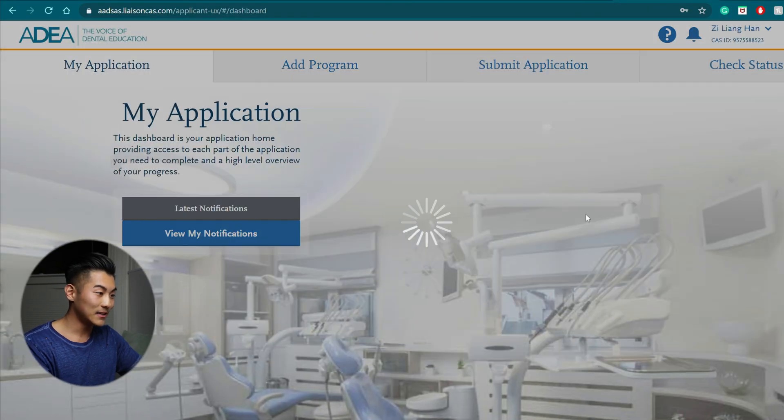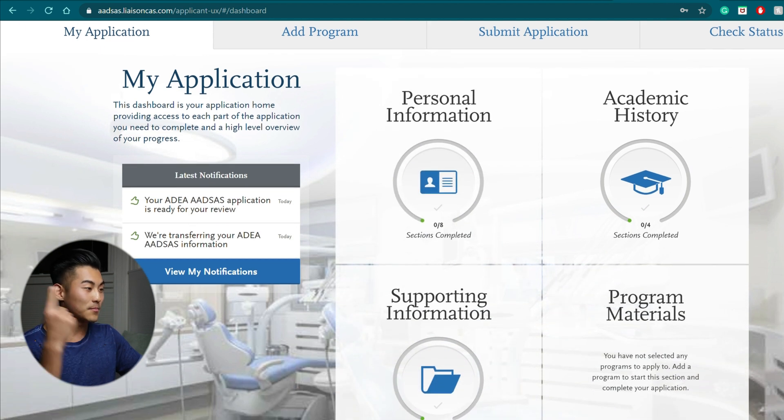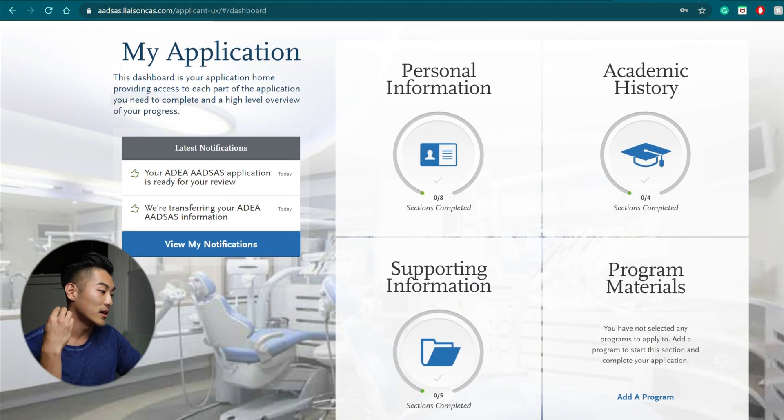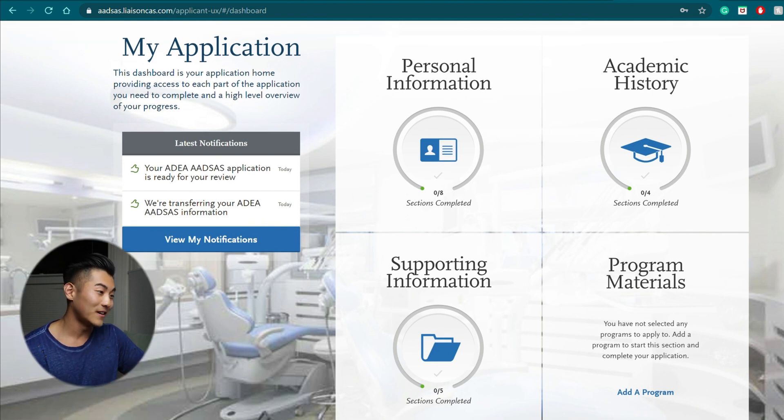So let's get into it. I'm going to sign in and you can see there are four main categories: personal information, academic history, supporting information, and program materials. It is a great user interface, very intuitive, and I think better than the college application process. The application cycle this year opens up June 1st, so if you haven't started already, this is your hint.